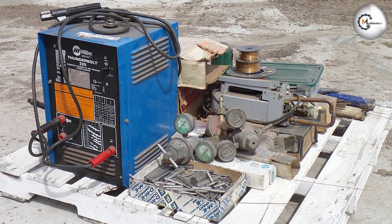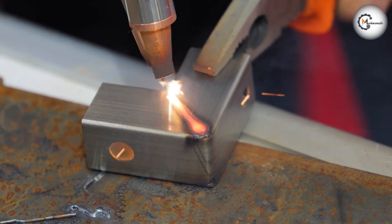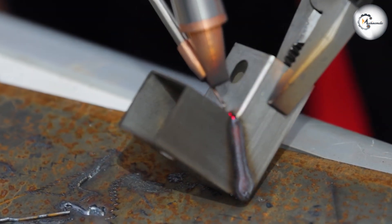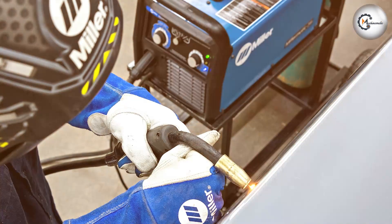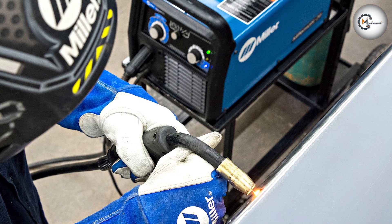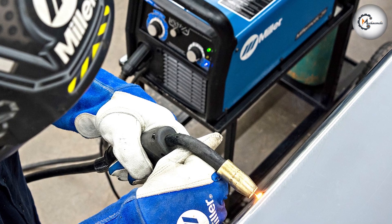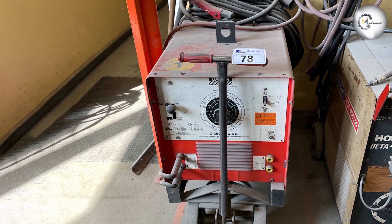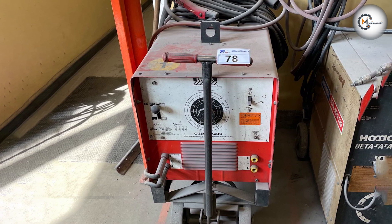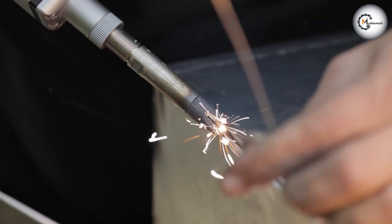Overall, both options offer unique benefits and applications. Constant current machines provide greater control over penetration depth and are ideal for applications requiring deep penetration. Constant voltage machines offer ease of use, versatility, and excellent control over the weld pool. Understanding the characteristics, applications, and considerations of each machine type will help you choose the most suitable option for your welding needs.